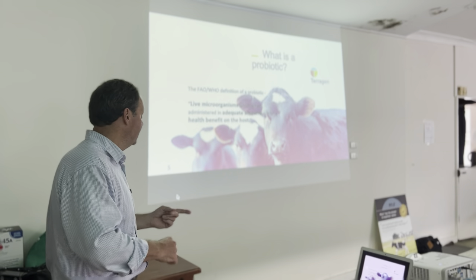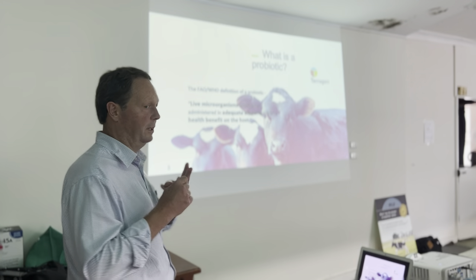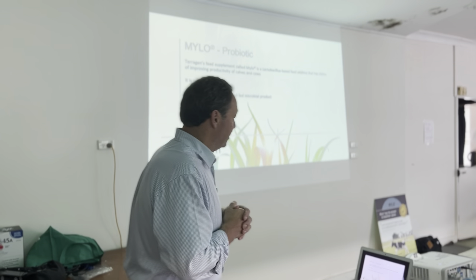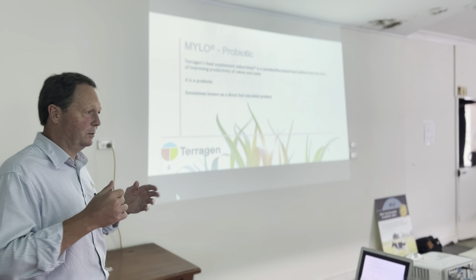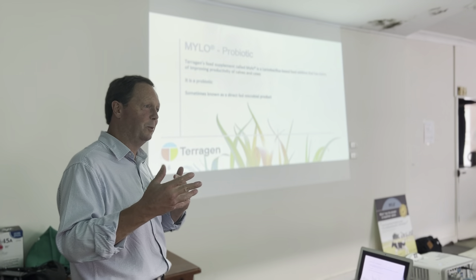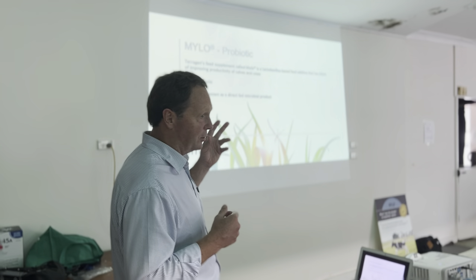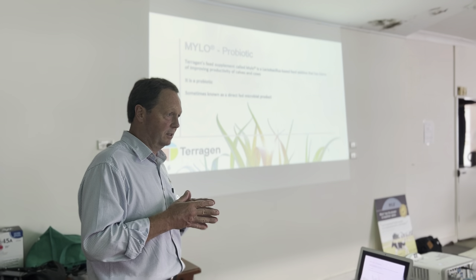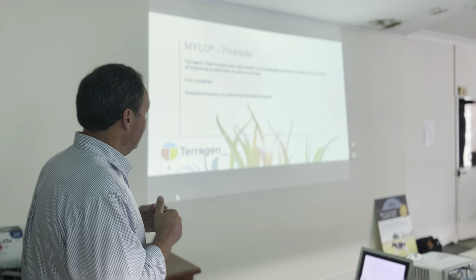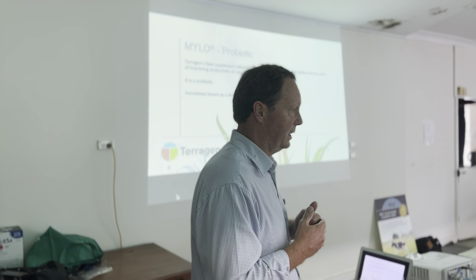So there are three parts to that test: live microorganisms, adequate amounts — it doesn't matter what the amount is, as long as it's adequate to deliver that health benefit. Now we start to talk about our product, which is called Milo. It is a probiotic, and I'm going to go through why I can say that. It's a feed supplement based on three strains of lactobacillus bacteria — only three — and it is, from our work, a product that improves productivity in dairy cattle.